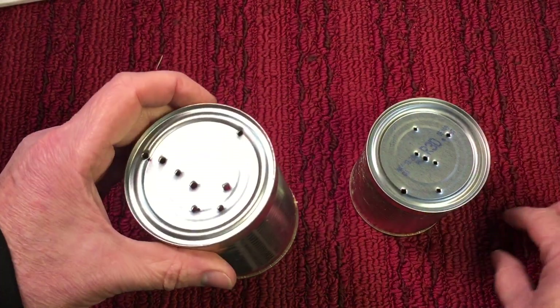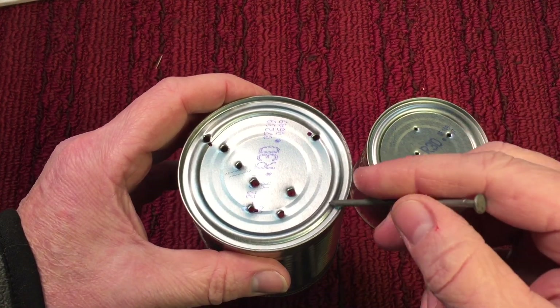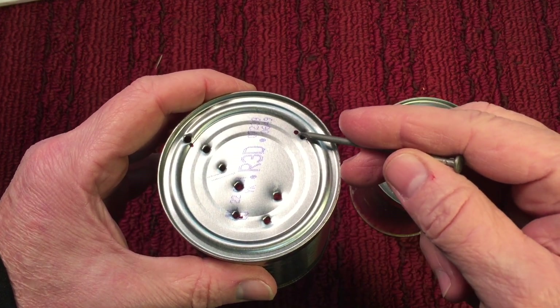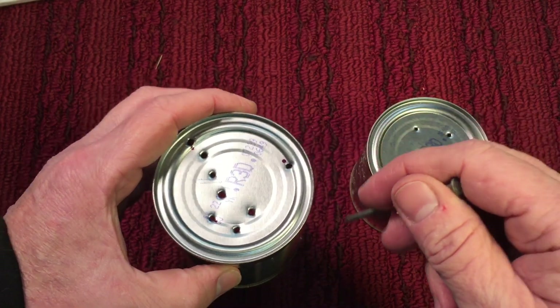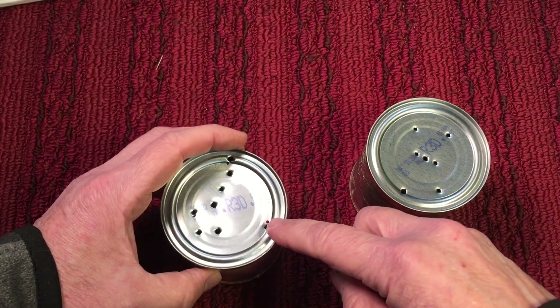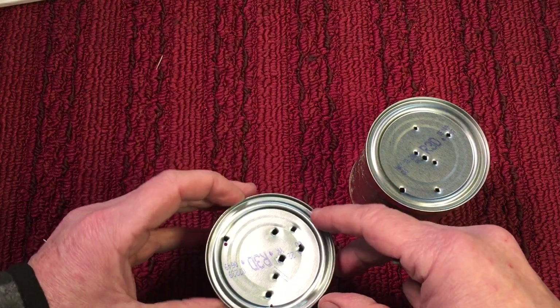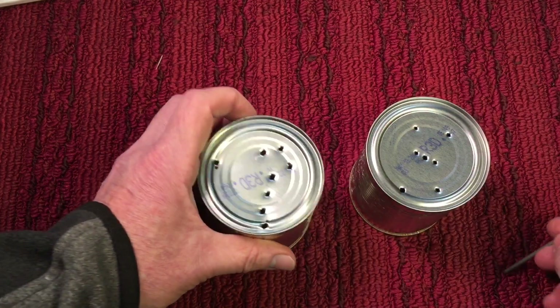Every Scout had to know the Big Dipper, because if you follow the two end stars along this way, that's the North Star — very important for navigation. All the stars will rotate around the North Star; the North Star stays in one position and all the stars in the sky revolve around it.